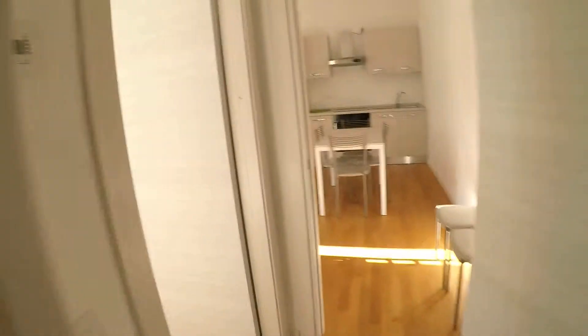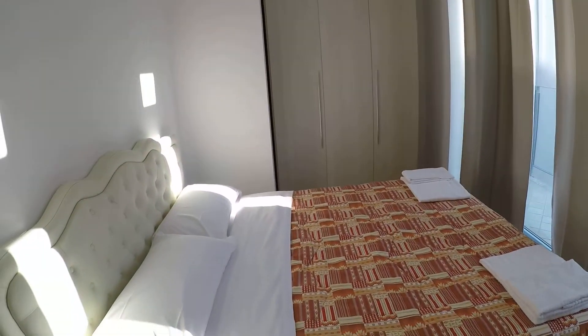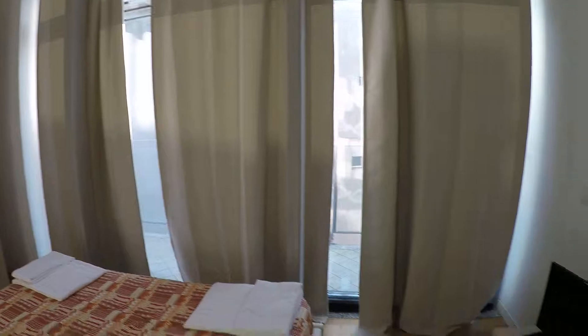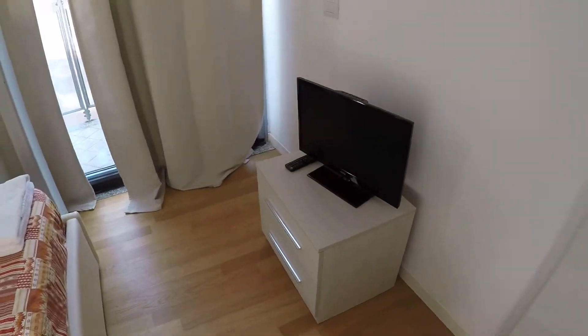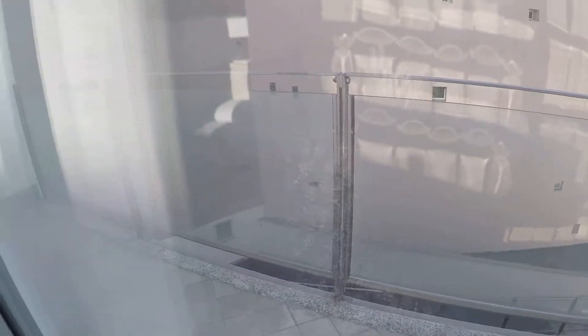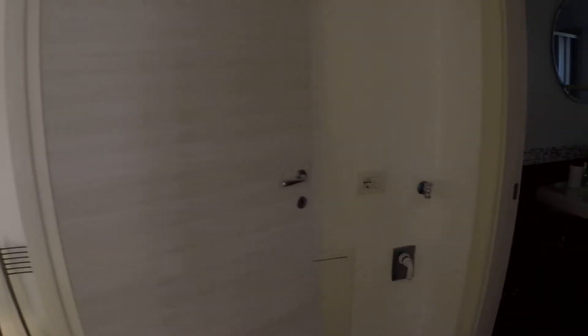And now I am showing you the bedroom. This is a really comfortable one. We have a double bed, we have a wardrobe over there, and we have some drawers and a television. From this room and also from the living room we can access this balcony. It is a really comfortable place. Here we will have the washing machine.